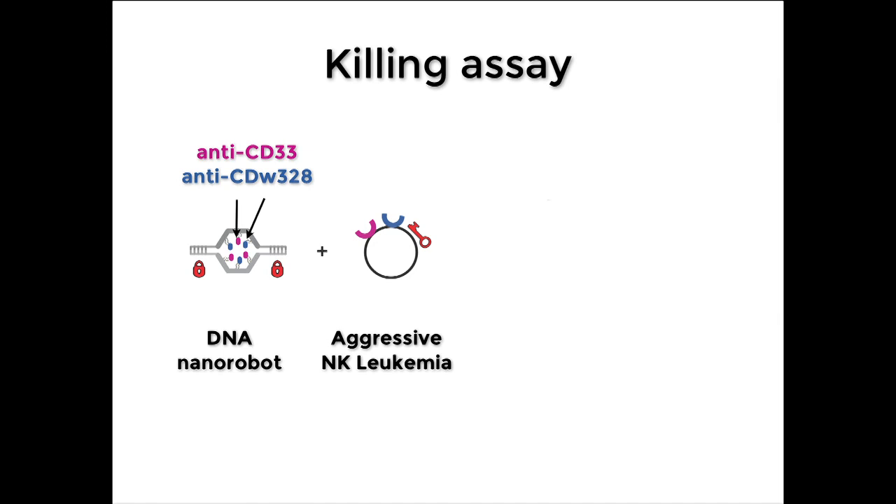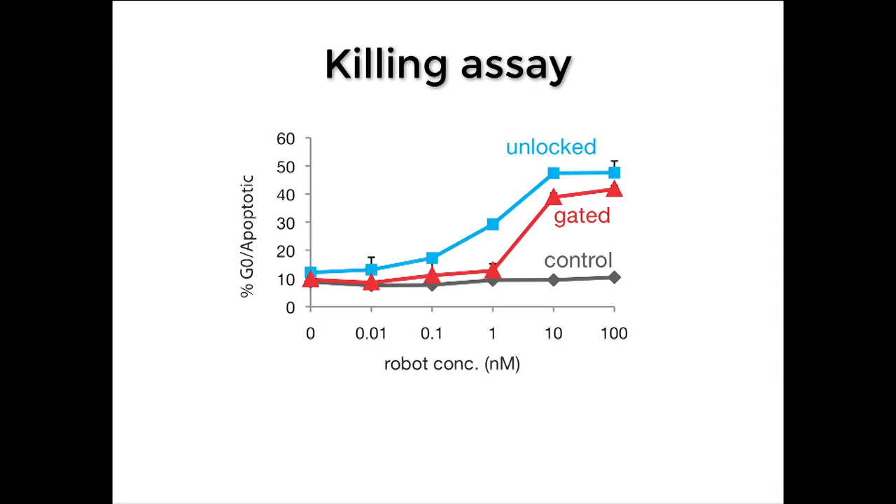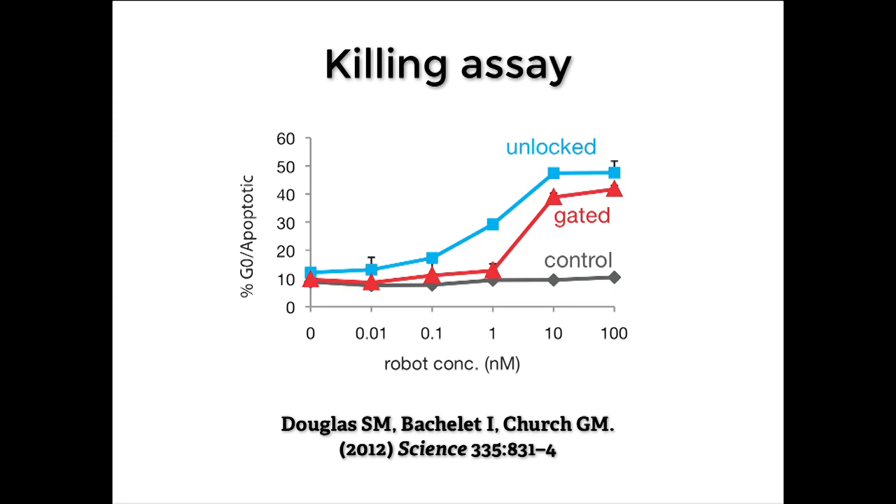We could swap out that payload and do a killing assay. We used antibodies known to push the kill switch on the surface of these cells — when they bind, they induce signaling events that lead to cell death. Looking at a dose-response curve with increasing concentrations of nanorobots versus percentage of cells killed: the control stays flat; the unlocked version starts killing cells at one nanomolar and higher; and the gated version does the same once you reach the right concentration. We published this paper about a year ago, so if you're interested to learn more, you can check that out.